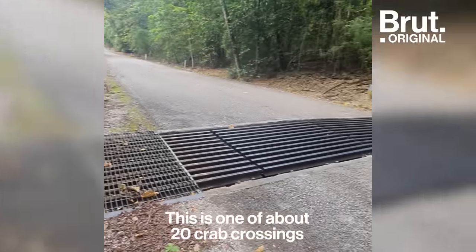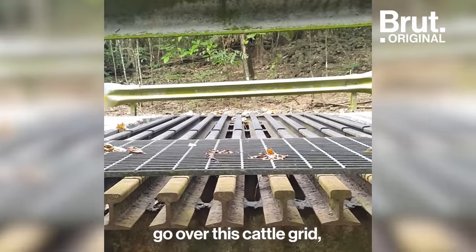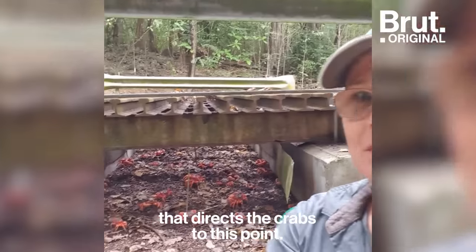This is one of about 20 crab crossings that we have across the island. The crabs go underneath the road and the cars go over this cattle grid on the road. You can see here we have a little concrete culvert that directs the crabs to this point.